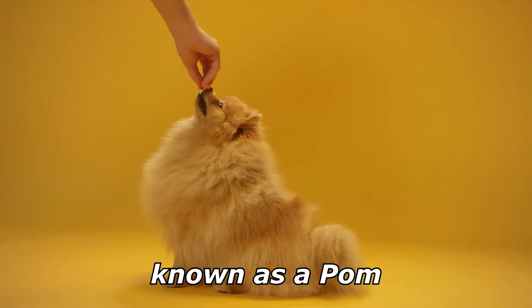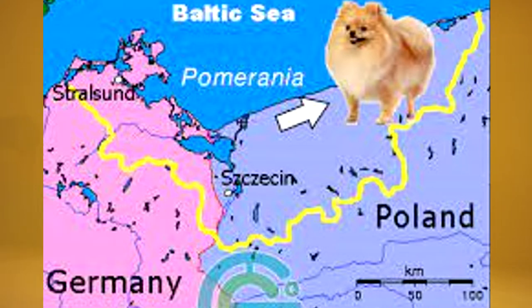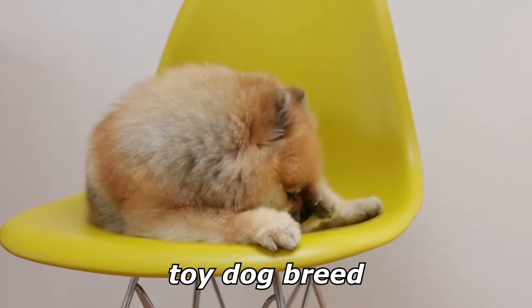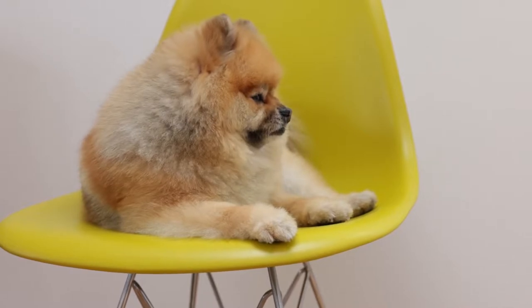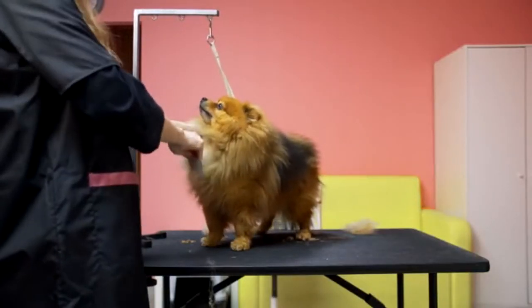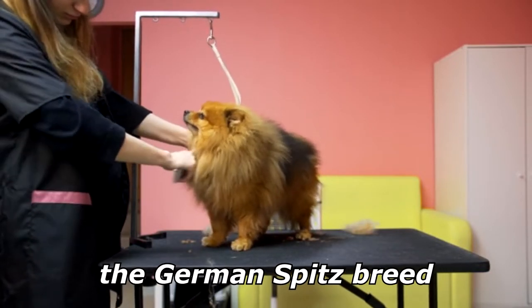The Pomeranian, often known as a Pom, is a breed of dog of the Spitz type that is named for the Pomerania region in northwest Poland and northeast Germany and Central Europe. Classed as a toy dog breed because of its small size, the Pomeranian is descended from larger Spitz type dogs, specifically the German Spitz. It has been determined by the Fédération Cynologique Internationale to be part of the German Spitz breed.